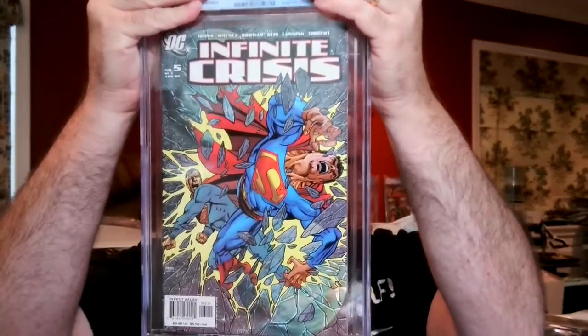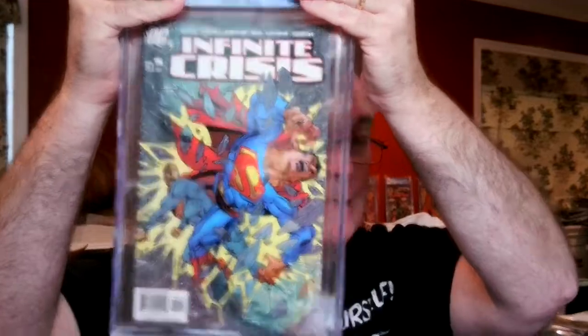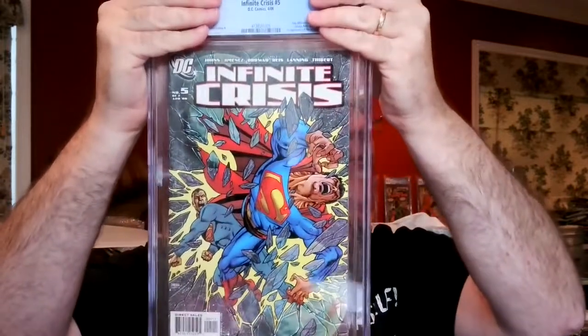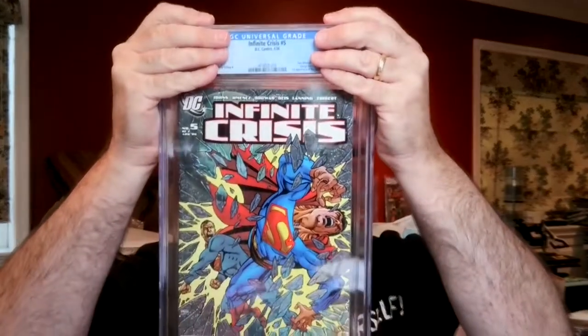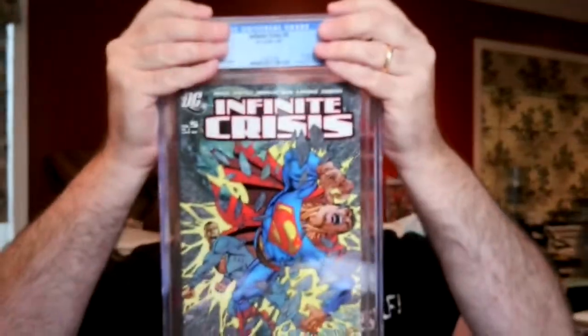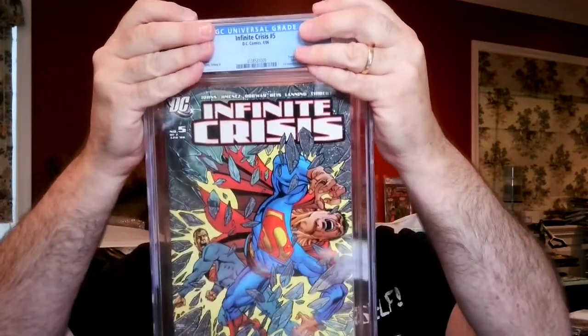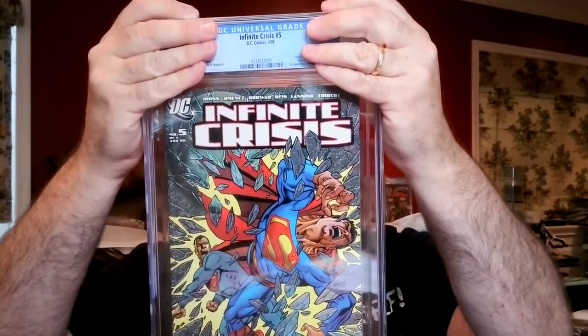The first book is Infinite Crisis #5 — the Perez cover, first appearance of Jaime Reyes as Blue Beetle. DC is going ahead with the Blue Beetle movie, and I submitted four copies of this book. The Jim Lee cover, which has Blue Beetle on the cover, is worth more money. This one came back as a 9.8 White Pages. One for one — I'm going to make a 9.8 pile and a 9.6 pile. The box looked like it got dinged around a little bit, but hopefully the packaging protected everything.